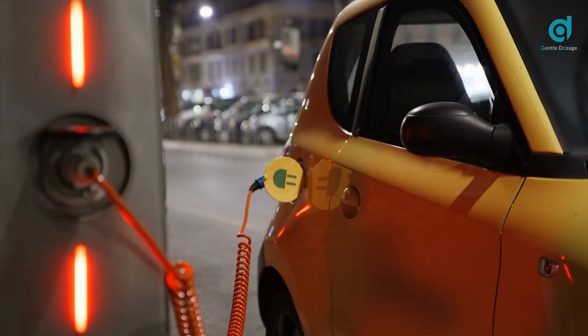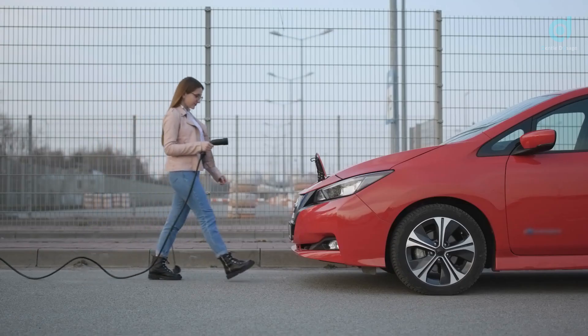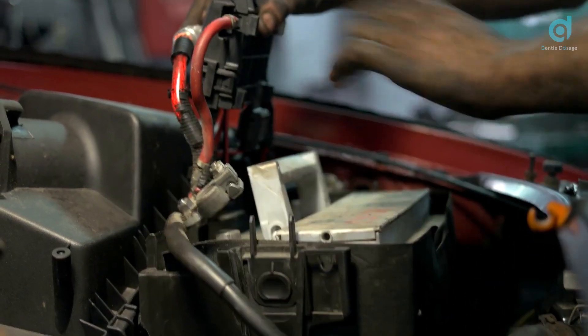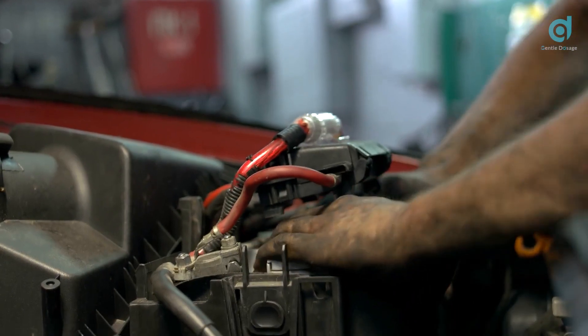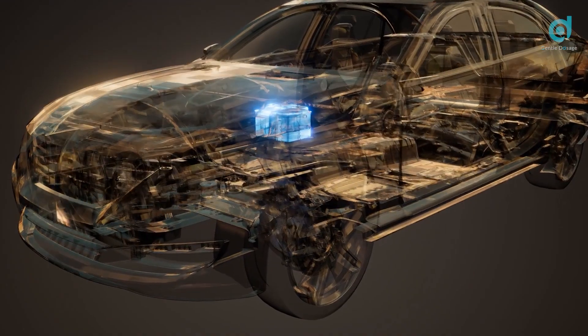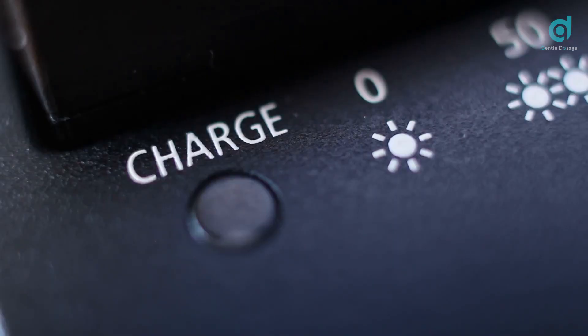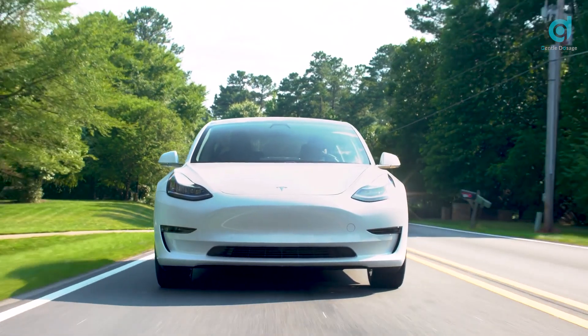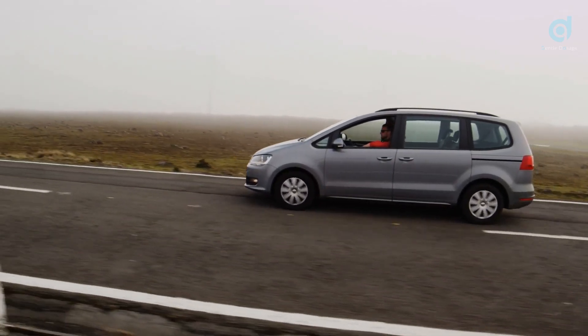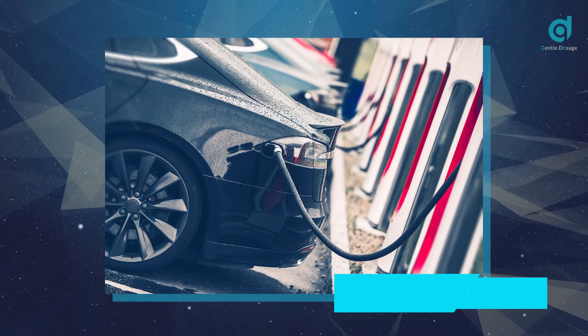You might be asking how these batteries affect cars. If this technology isn't at a point where it can power large machines, why is it even being discussed while liquid lithium batteries are still doing relatively well? Electric vehicles are automobiles powered solely by electricity, meaning they are largely reliant on what sort of batteries they use. This is quite different from hybrid cars or ICEVs — Internal Combustion Engine Vehicles.